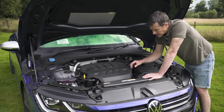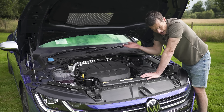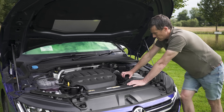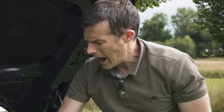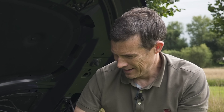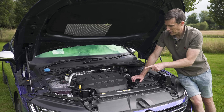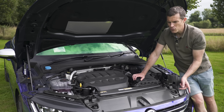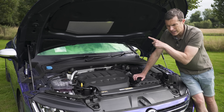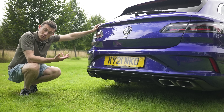Now let's have a listen to this engine. Give it some revs. That seems like some serious rev hang, but at least the car does let you rev it all the way to the red line when it's stationary. Let's have a listen from the back and experience the exhaust.